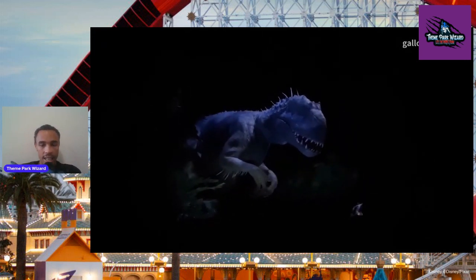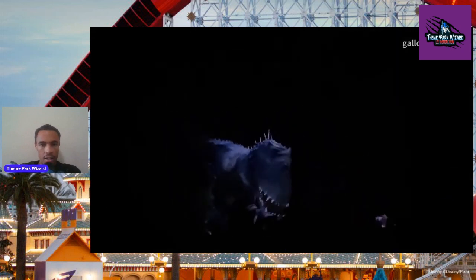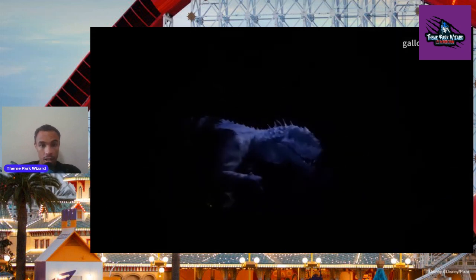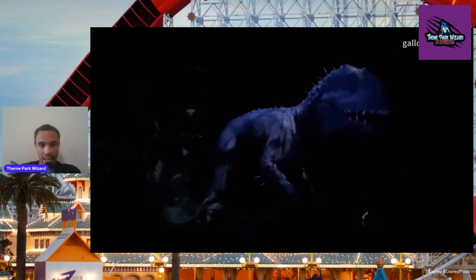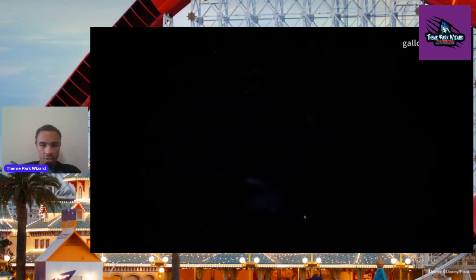That's the same full-size animatronic that is at our ride in Hollywood. Looks fantastic — look at that! Oh my goodness. By the way, they could really turn Transformers into something like this here at Universal Hollywood. I hope they do. So, moving through. Again, more darkness, more thunderstorms, and the riders are freaking out.